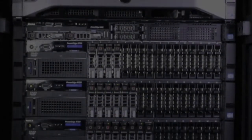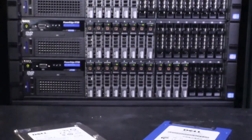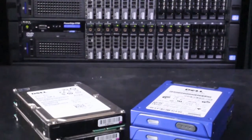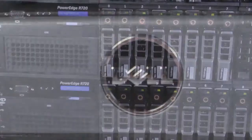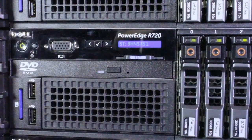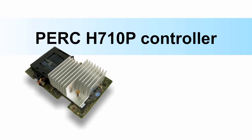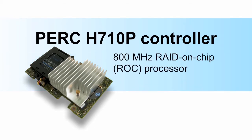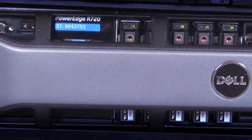The performance your server delivers depends not only on its processor, but also on the storage technology it uses. The new Dell PowerEdge R720 server provides you with many drive configuration options, so you can get the throughput and support the number of users you need. The Dell PowerEdge R720 includes the new PERC H710P controller designed with a fast dual-core 800 MHz RAID-on-chip processor and 1GB DDR3 cache that boosts I/O performance compared to the previous generation.